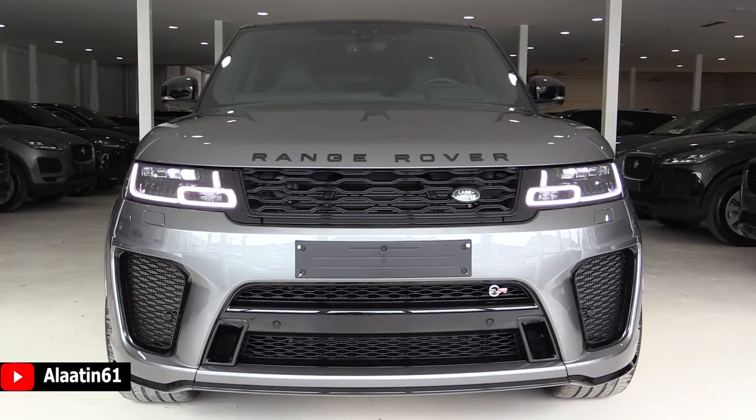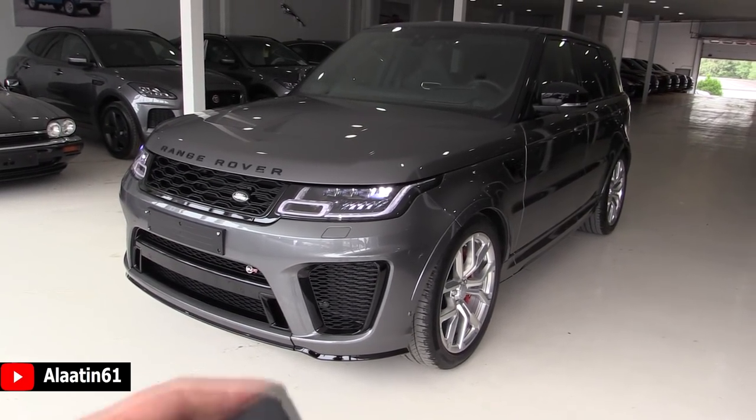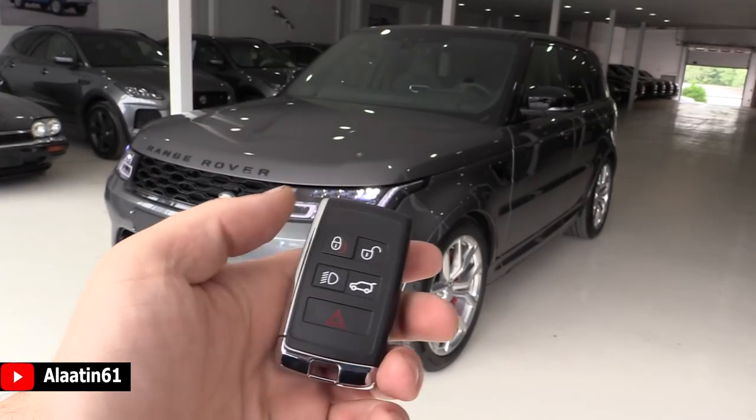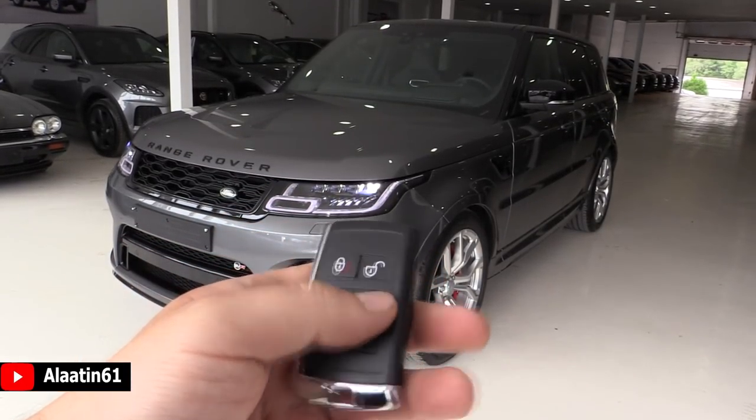This is the most powerful Range Rover Sport. It's a dream to drive — listen to it. And this is how the key looks like, with the Land Rover badge, lock, unlock, headlights, and the trunk.